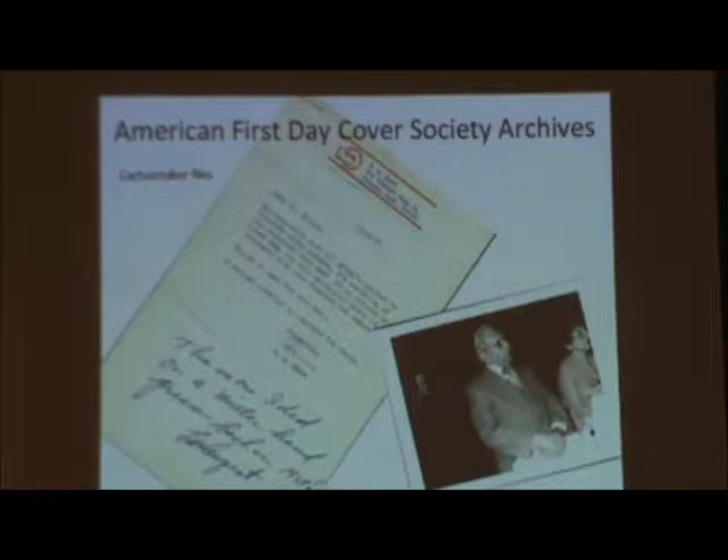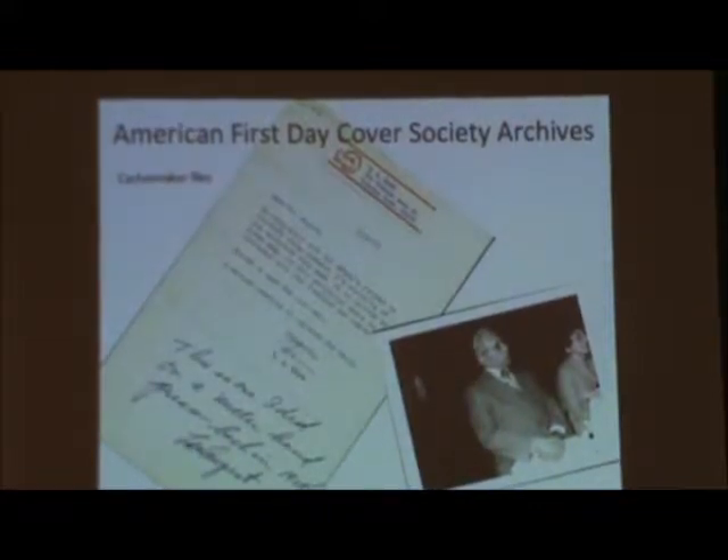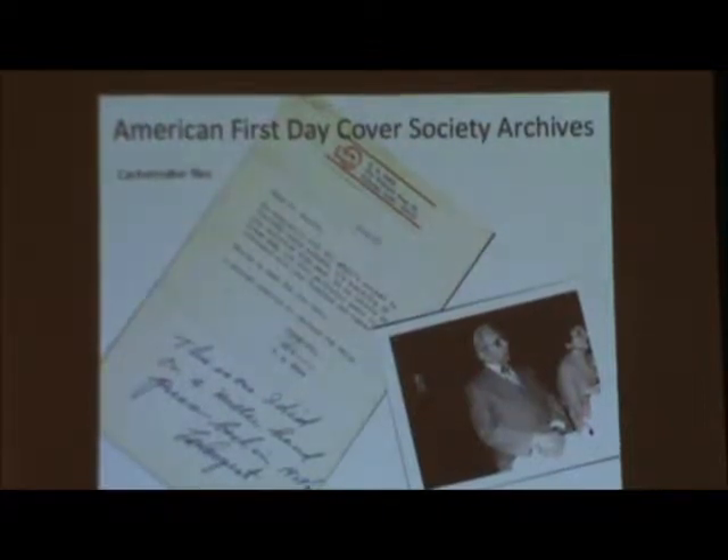The other part of the First Day Cover Society archives is the cachet maker files. This is what gets a lot of heavy use when people are researching a cachet maker — looking for biographical information, trying to identify a cachet, figuring out dates somebody was working, or who was working with them. We'll have copies of covers the person made, with handwritten notes — somebody was obviously trying to figure out whether a cachet was by one maker or somebody else. Sometimes there's a New York Times obituary. We don't keep the New York Times in the APRL, so if this copy weren't here, you'd have to somehow discover the article existed and then figure out where to access the New York Times.